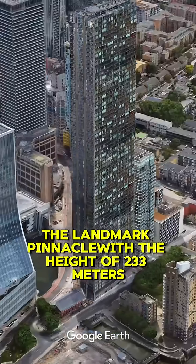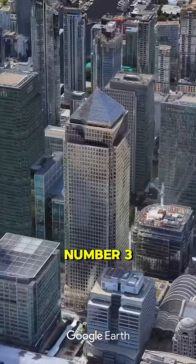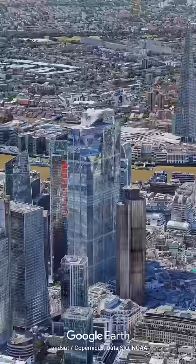Number 4: The Landmark Pinnacle, with a height of 233 meters and 75 floors. Number 3: One Canada Square, with a height of 235 meters and 50 floors.